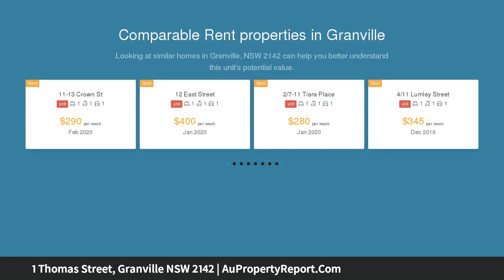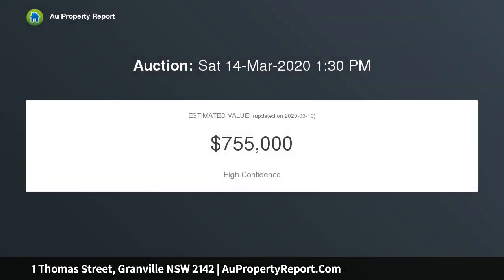With a little imagination and some elbow grease, you can transform this weatherboard home into the perfect home to live in or an investment property to rent out.